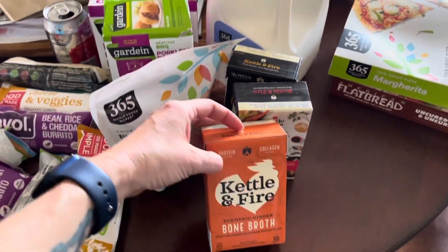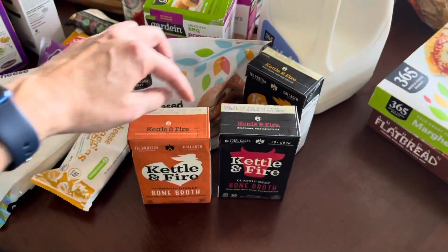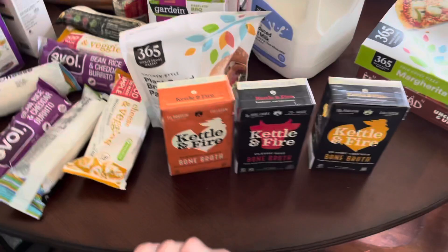And then some Kettle Fire bone broth. We tried this last month — it was really good, so we got some more. This one is a new one for us, so we'll let you know how that one is. They're on sale as well.